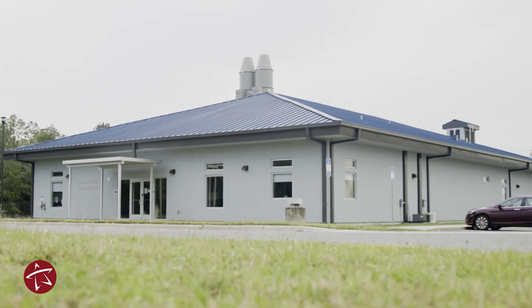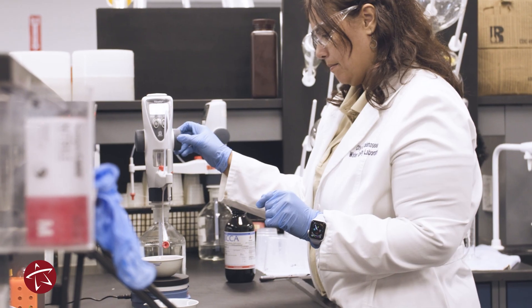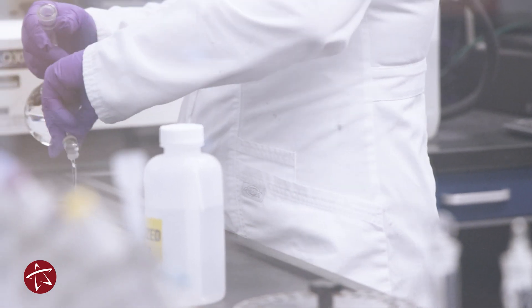In this beautiful building, we have 14 people. For the analysis, we have nine analysts, chemists, and biologists.